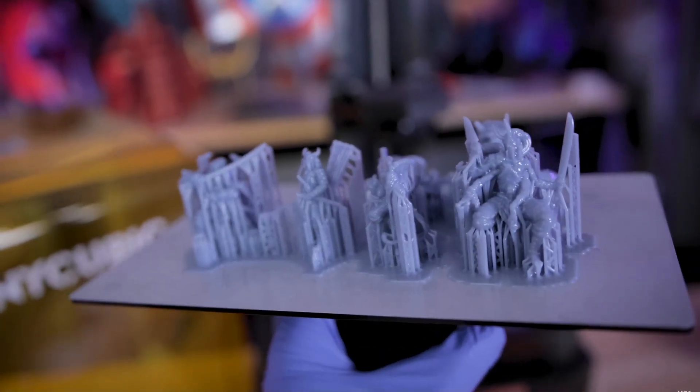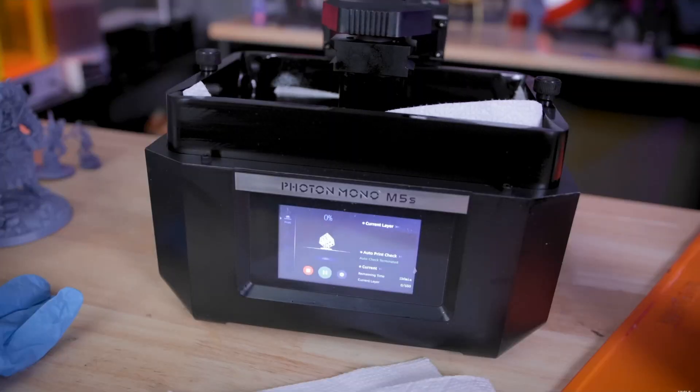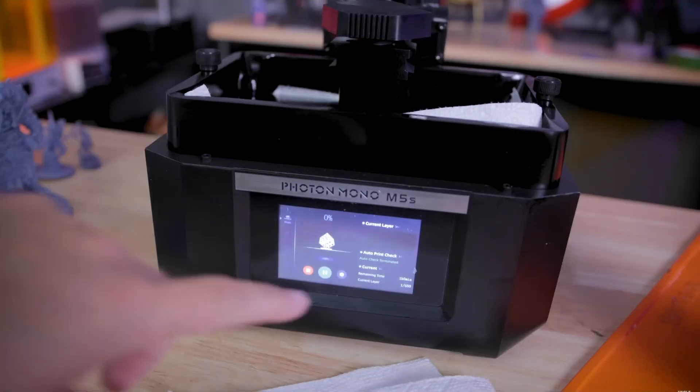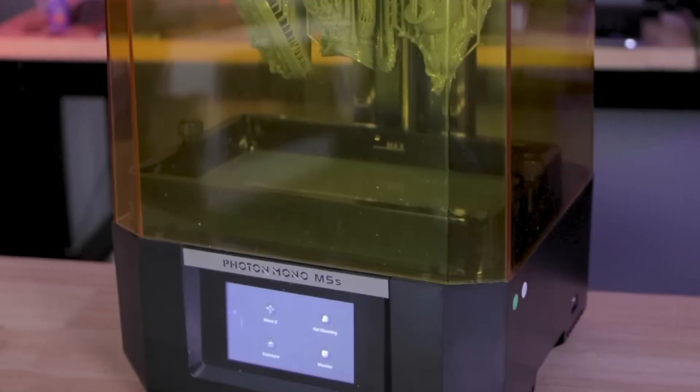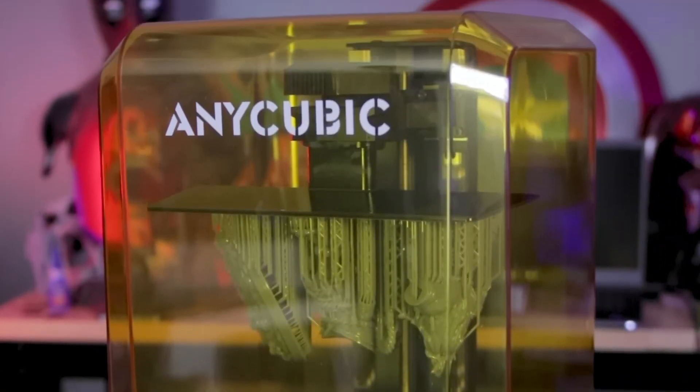In a nutshell, the Anycubic Photon Mono M5 12K doesn't merely offer a printing solution — it offers an upgraded, efficient, and precise 3D printing experience, making it a top contender for anyone seeking the best in resin 3D printers.